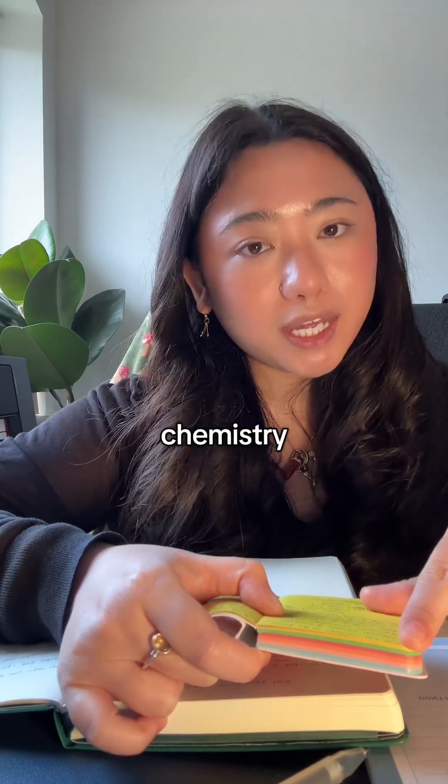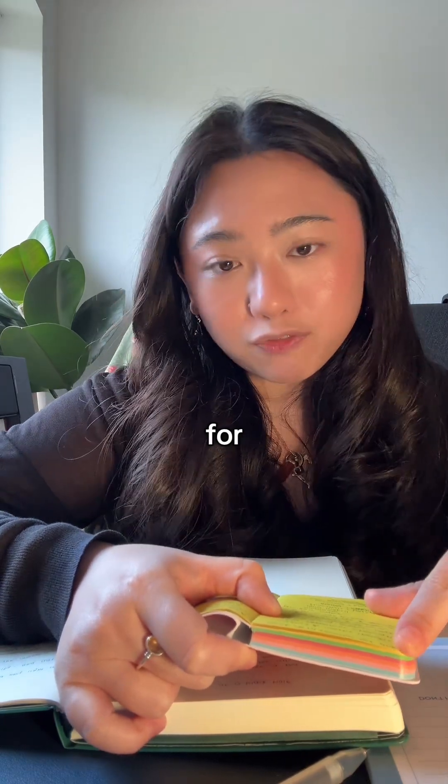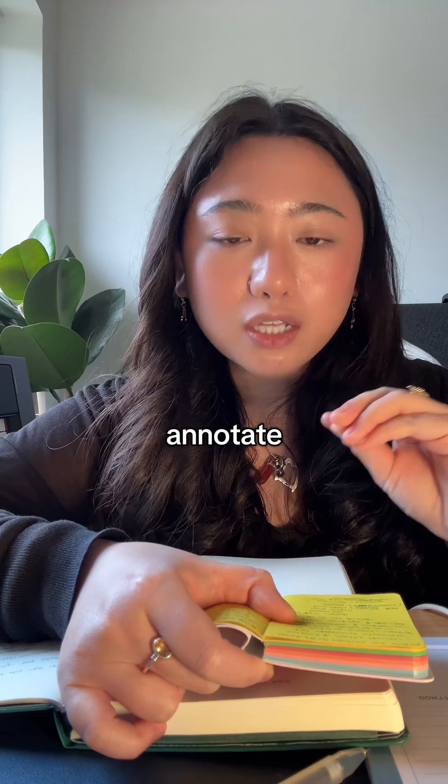Secondly, classical music when studying chemistry — pop music will not work when you're studying chemistry as there's just too many things going on. Classical music is the best for chemistry, and pop music is the best for maths.